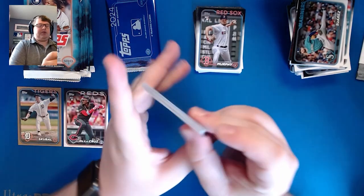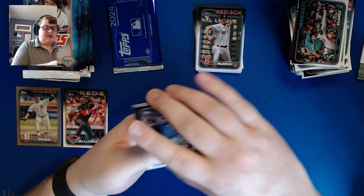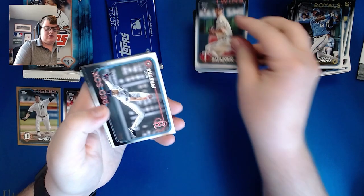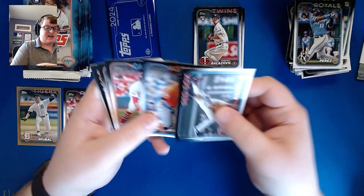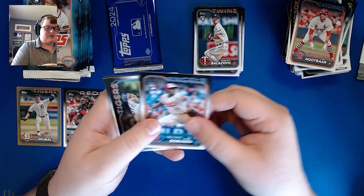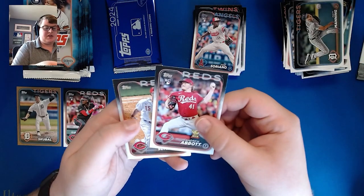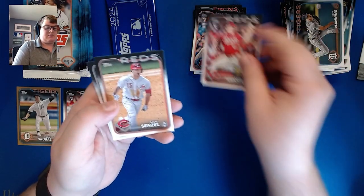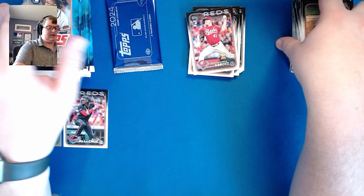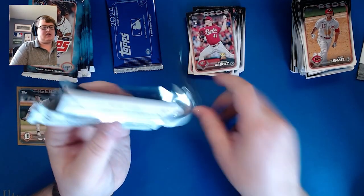Looks like we're saving our hit for the second half of the box, which is perfectly fine with me. We got Salvador Perez, Gordon Balazovich, Pivetta, Jordan, Lars Nootbaar, Jose Soriano, Manning, Andrew Abbott, All-Star Rookie Cup rookie card, Sinzell, and Mike Yastrzemski. That's the end of the first half of the box.